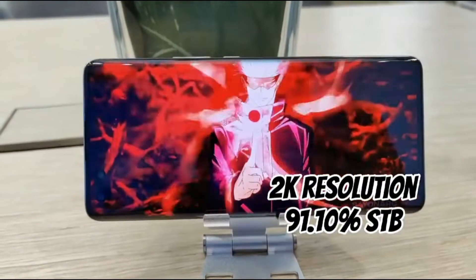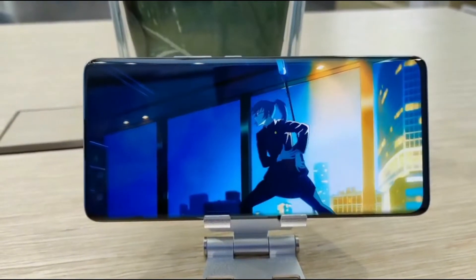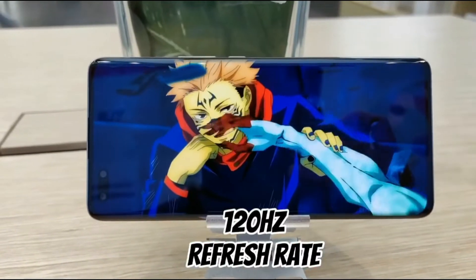This 6.78-inch OLED big screen is super vibrant with 2K resolution, 91.10% screen-to-body ratio, and an immersive viewing experience. Of course, it supports 120Hz refresh rate, so you can really feel the smoothness of the screen especially when browsing content or playing games.